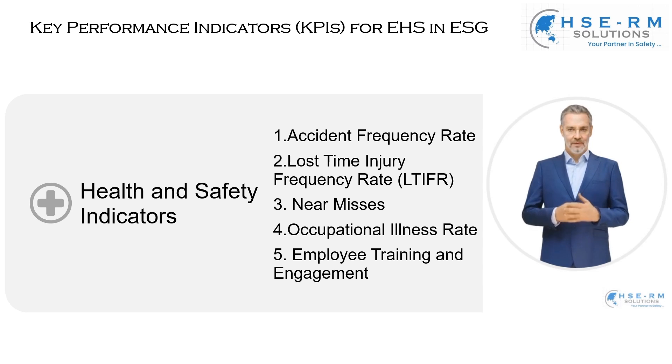Finally, employee training and engagement. This measures not just the hours spent in training, but the quality of that training and the level of employee involvement in our EHS initiatives. It's about empowering our team with the knowledge and skills to identify and react to safety and health risks, fostering a culture where safety is everyone's responsibility.